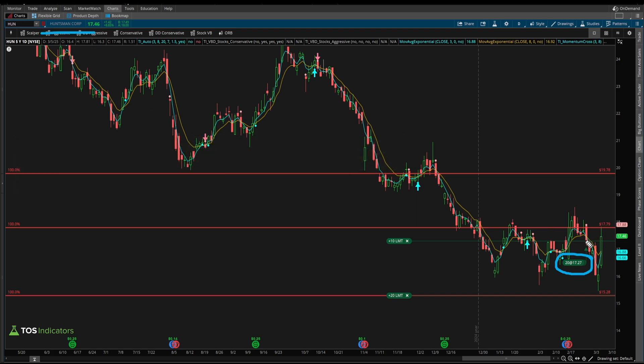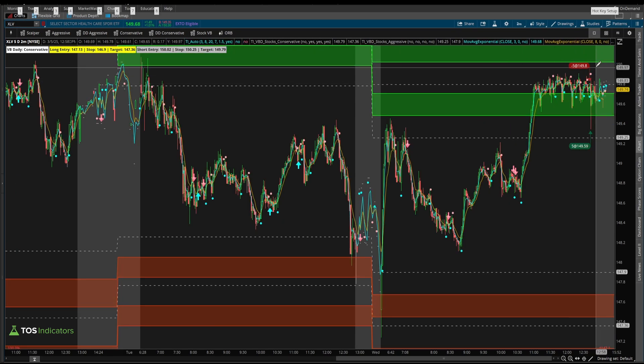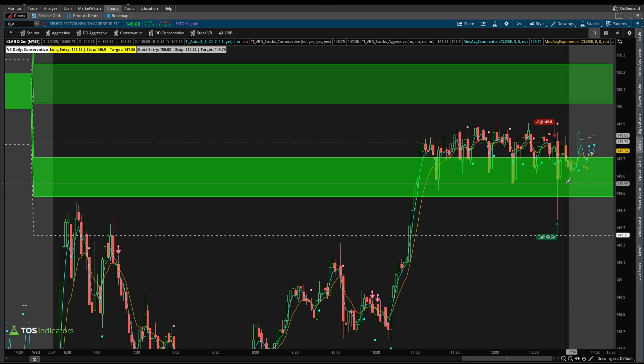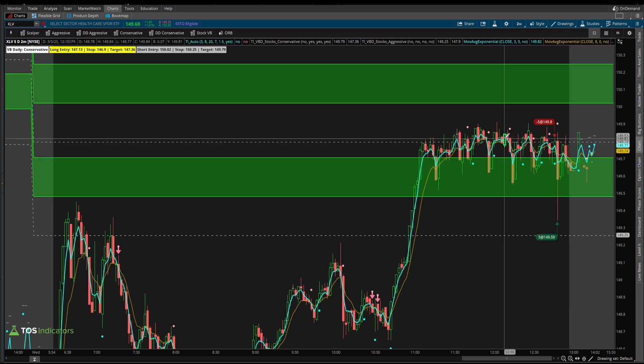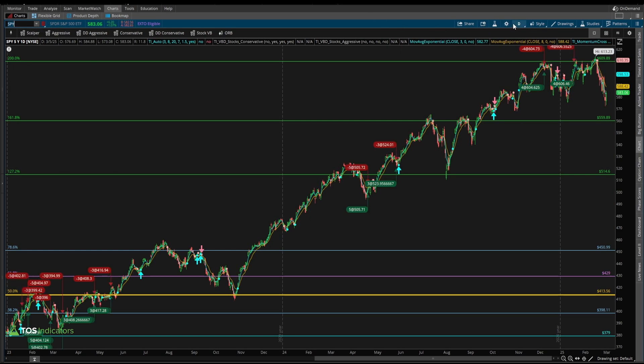This was a swing trading setup in which we got into that position on this red candle right here. That position is currently working, and we have two more automated entry scripts currently working there. Today, I had another automated entry script, but this time more from a day trading perspective, looking to short five shares of XLV — a very small entry position — purely to test out some new scripts. What I want to demonstrate is the potential with options inside of SPY for this exact same script.